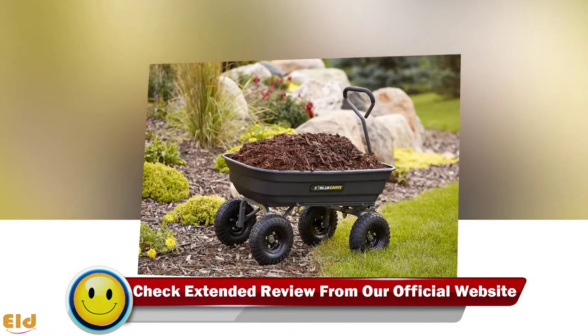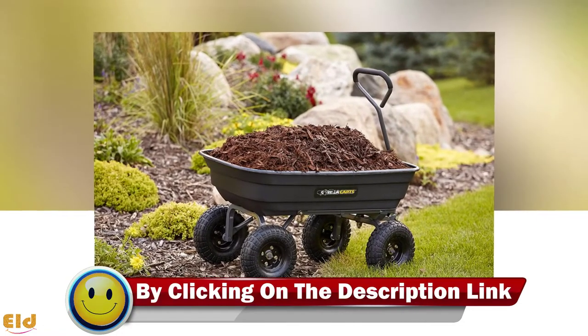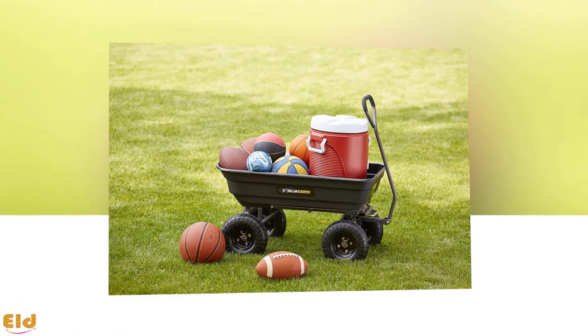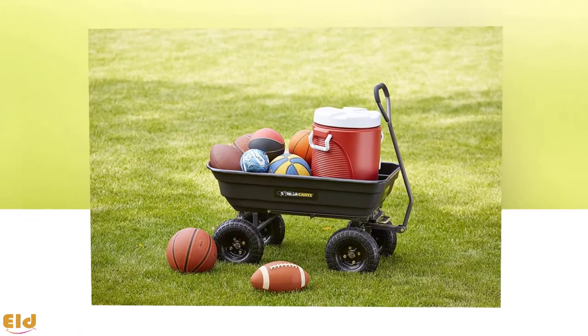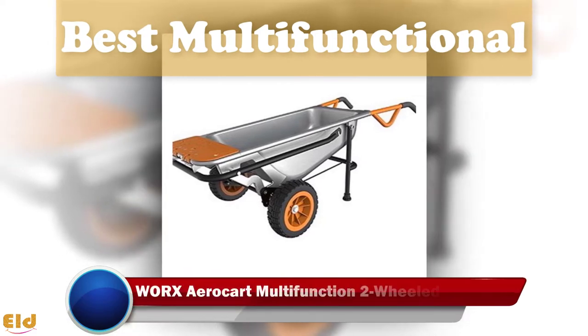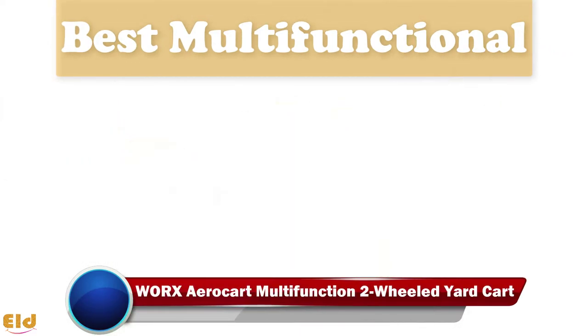The Gorilla Cart is an all-season wheelbarrow featuring yellow zinc-plated hardware that is resistant to corrosion. It doesn't matter the current weather condition — the wheelbarrow will always be ready to use.